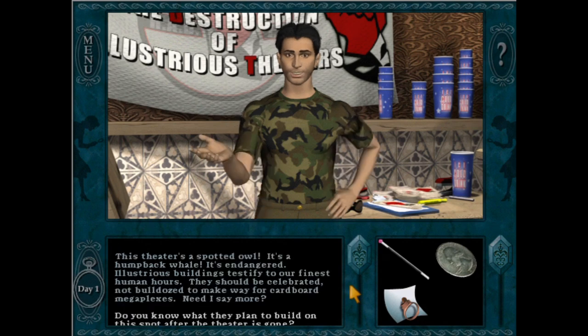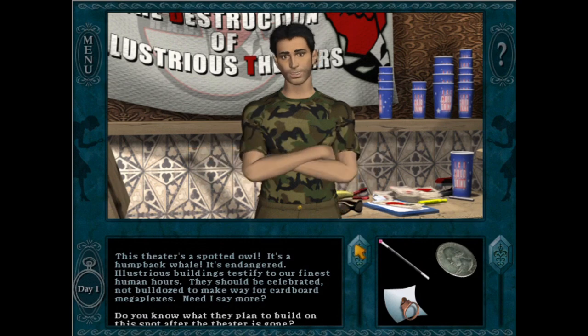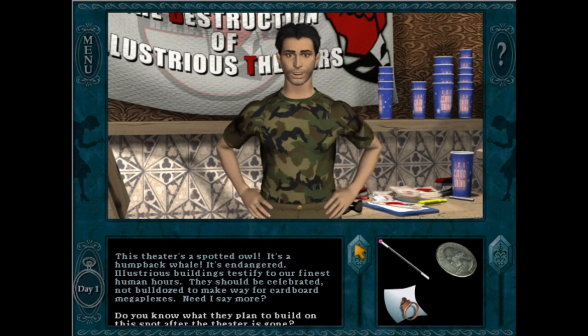Illustrious buildings testify to our finest human hours. They should be celebrated, not bulldozed to make way for cardboard megaplexes. Need I say more?